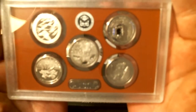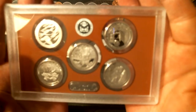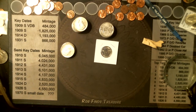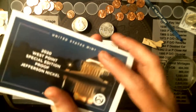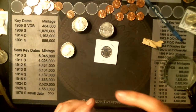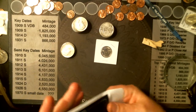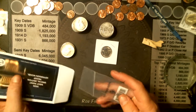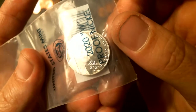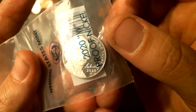The camera's just not going to focus today. And of course, we've got to have the W proof — or the W proof Jefferson nickel. I'll take it out and show you. 2020 W.